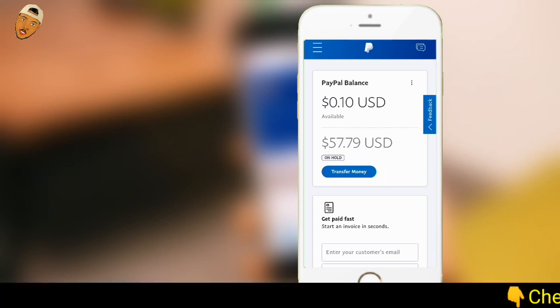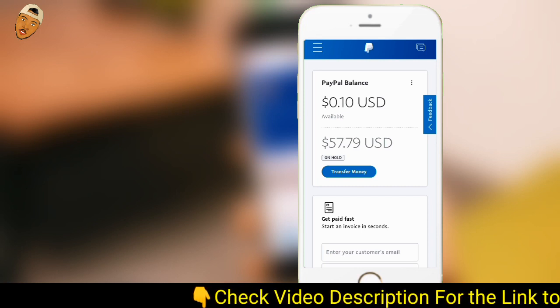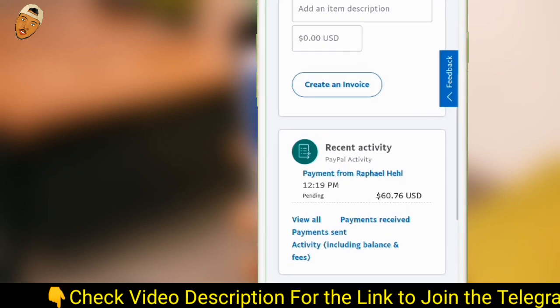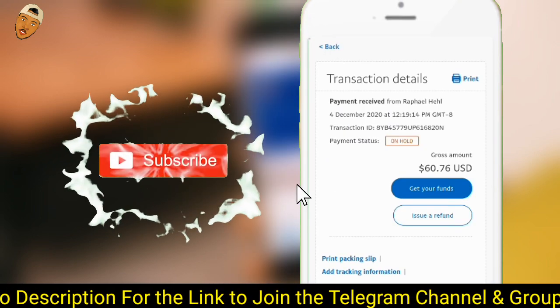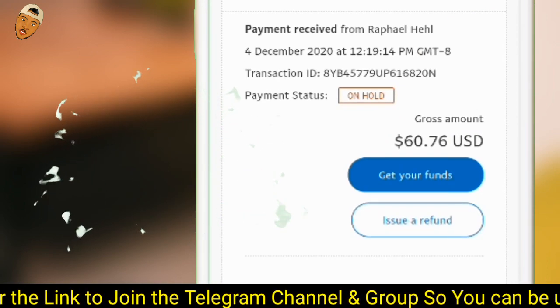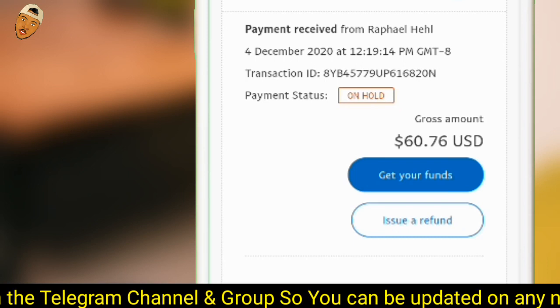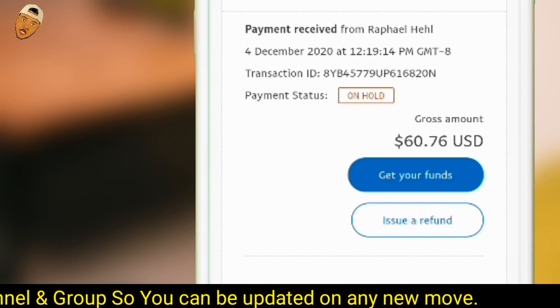Because your account is a business account, PayPal considers every transaction you do on this platform to be a business-related transaction. With that being said, go ahead to the transaction history and click on the particular transaction — the money that you received. As you can see, the money is on hold and we have two options: get your funds or issue a refund. I'm not going to recommend that you issue a refund — you have a chance to get your funds released as soon as possible. Go ahead and click on "Get Your Funds."